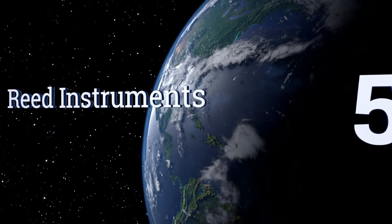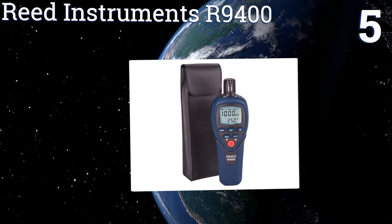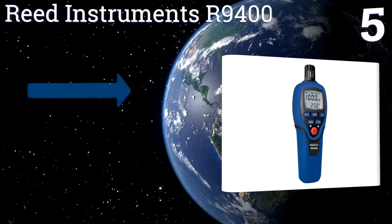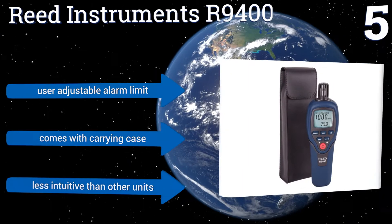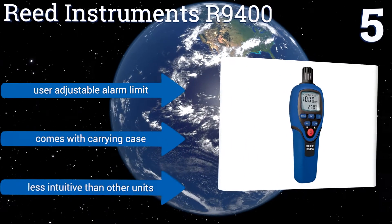At number five, the Reed Instruments AR-9400 simultaneously displays carbon monoxide concentration data and the current ambient temperature, so you always have a good deal of data at your fingertips. It offers both data hold and maximum detection level display functions. It comes with a user-adjustable alarm limit and a carrying case, but it is less intuitive than other units.